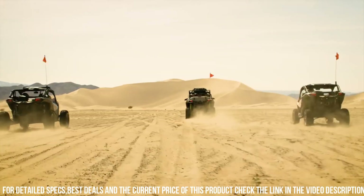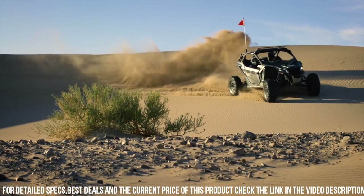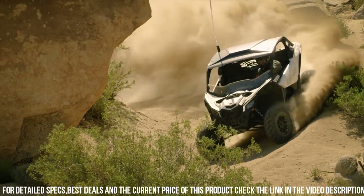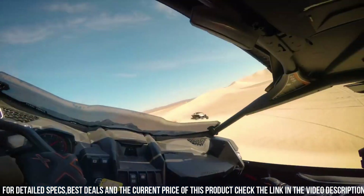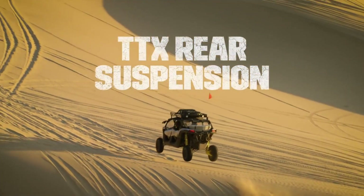With a spacious and ergonomic cockpit, this side-by-side offers comfortable seating for two or four passengers. Equipped with a full range of innovative features, including a digital display, multiple storage compartments, and a rugged roll cage, the Maverick X3 prioritizes functionality and safety.